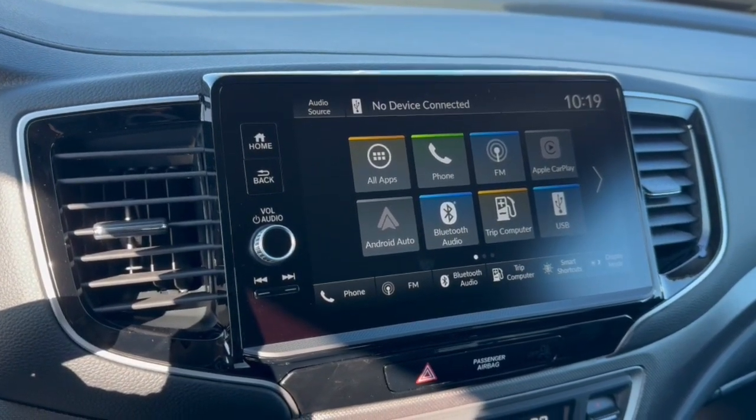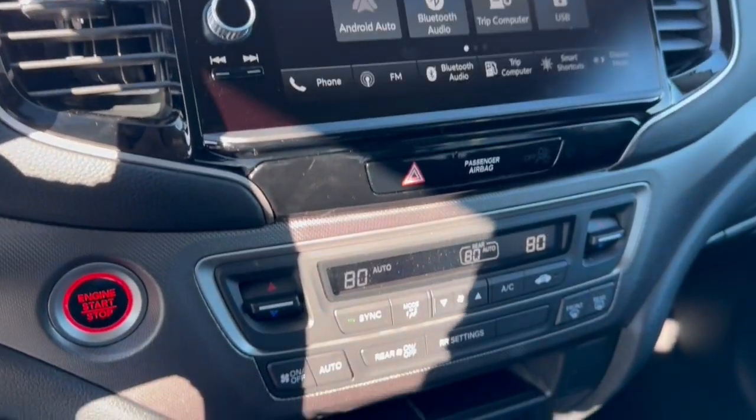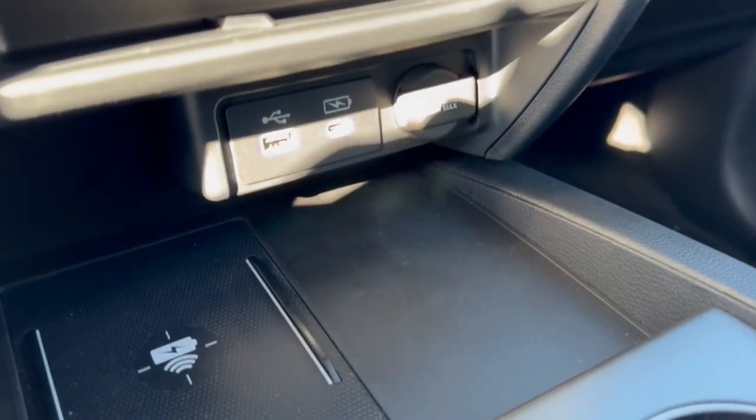Apple CarPlay and Android Auto capabilities as well as Bluetooth and rear backup camera. It's got a cell phone charging station there for your devices as well as a couple different types of USB ports.